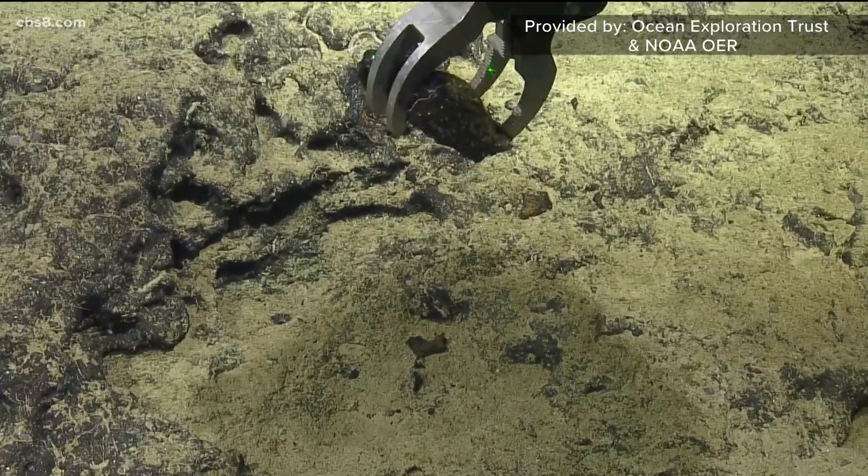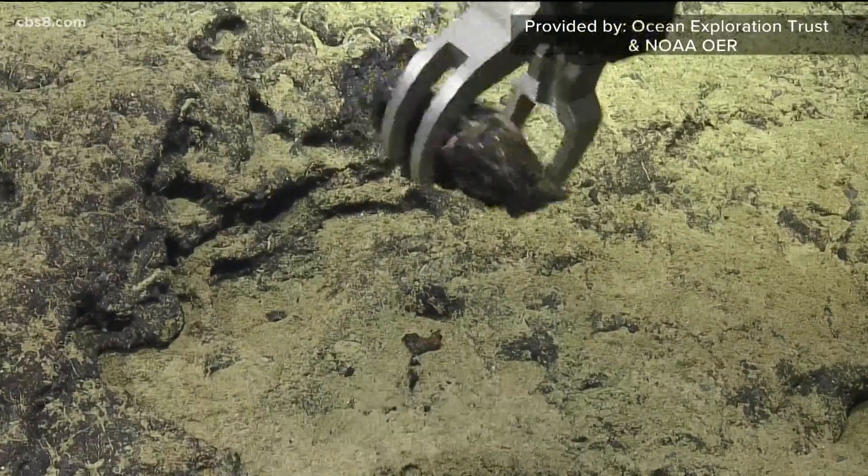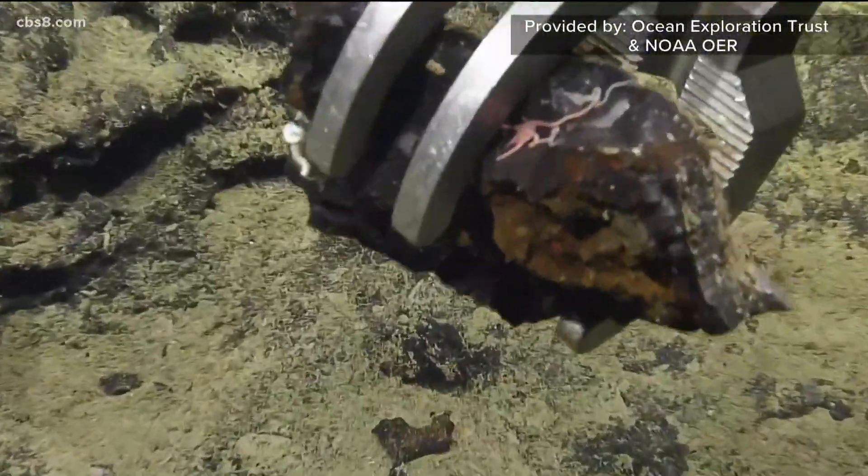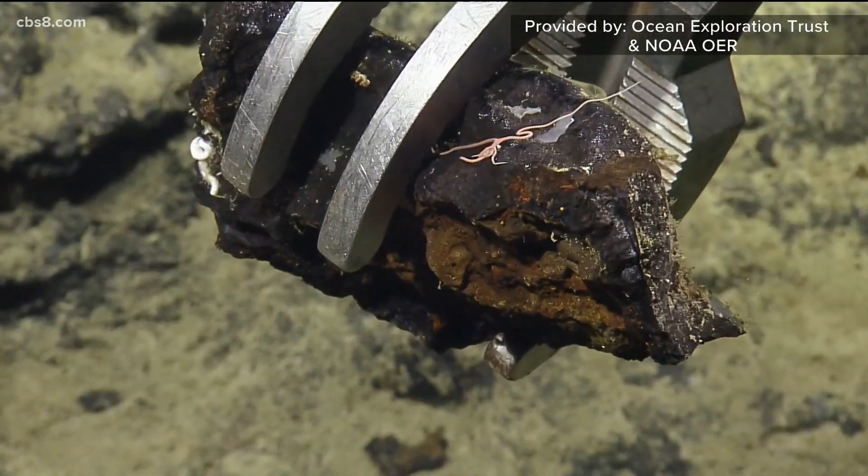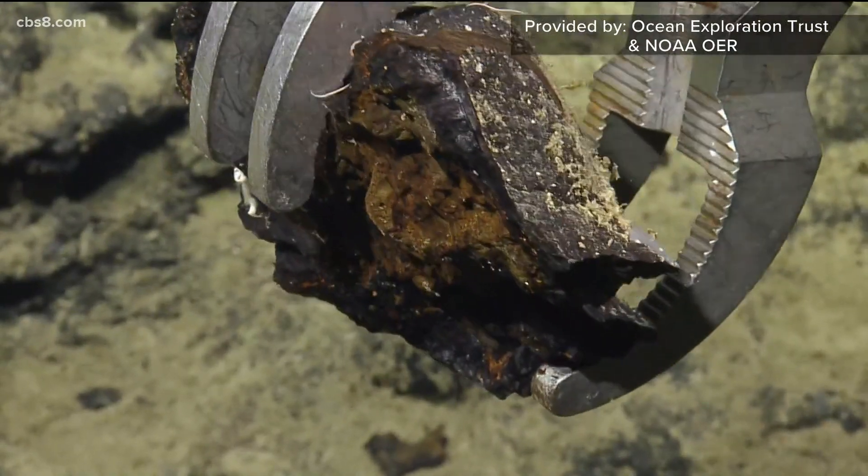During the dive, scientists examined the seafloor closely: "It's a nice rock. Can we zoom in and take a picture of the creatures? It's got a bit of brittle star. What else has it got? Some sponge, some foraminifera — arborescent foraminifera on the surface."